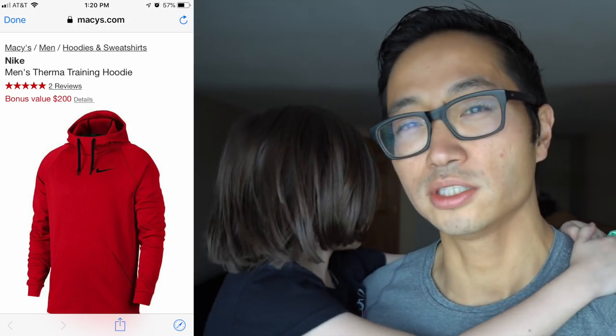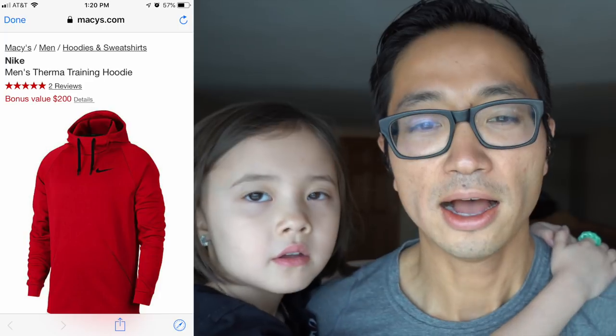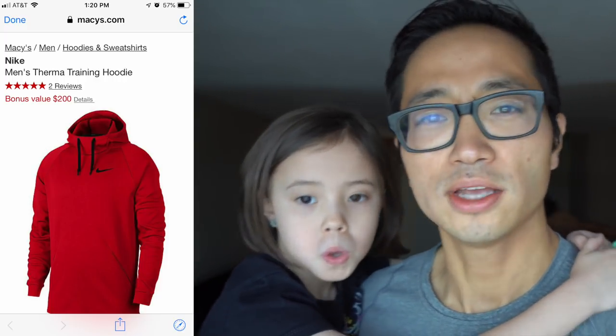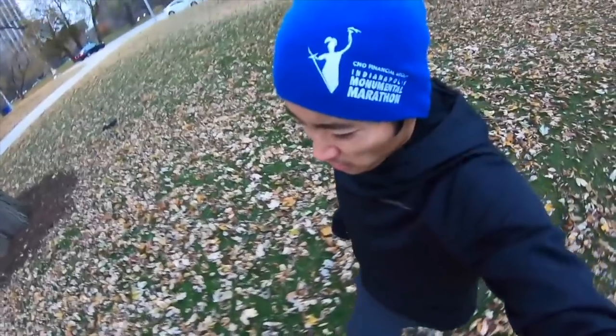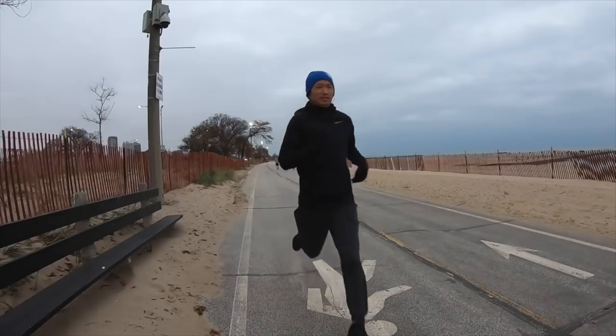Number three is from Macy's.com. Macy's has some pretty good deals but they're hard to sort through because it's not a running store. Number three is the Nike Therma hoodie. I got a black one recently from the Nike website - it's on sale there too, I think for $40. Normally it's $50 but on a Black Friday deal it comes down to $37.50. It is a surprisingly hot sweater, something I'll definitely be running in during the coldest parts of winter - probably with a long sleeve underneath.